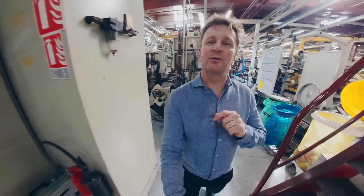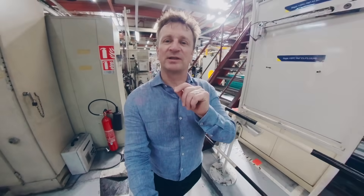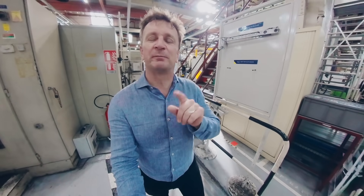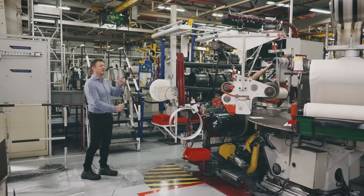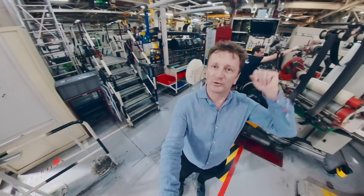Now, exactly how they are made is obviously a secret. But you're in luck, because today, after 25 years with Michelin, I've managed to convince them to have a little look at some of the previously unseen processes.